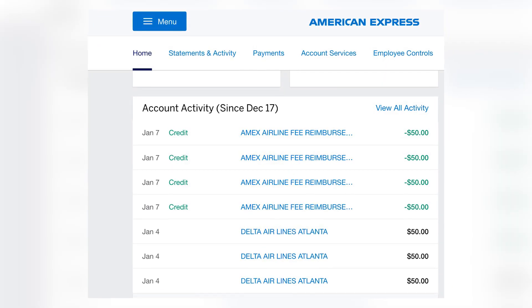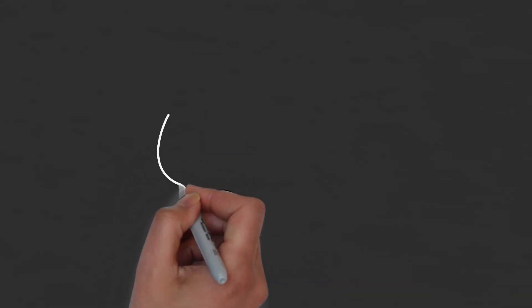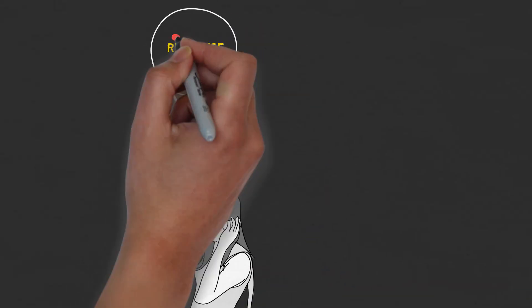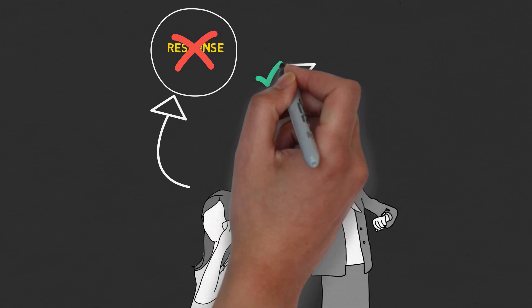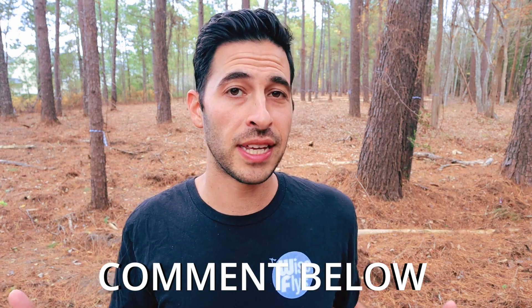A lot of people have said they are able to change the airline throughout the year, depending on which representative you get. But this is definitely a HUCA — your mileage may vary — type of thing. HUCA is when you don't get the response that you want, you hang up and call again. If you've used your airline credit already, put it down in the comments below — it can help out the community.